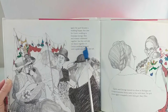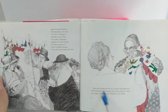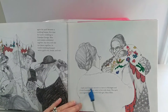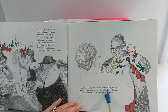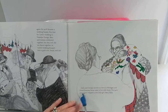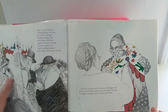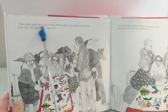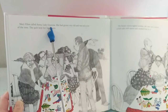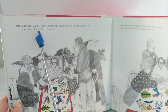In Carly's wedding bouquet were a golden coin, bread, and salt. Carly and George moved to a farm in Michigan, and great-grandma Anna came to live with them. The quilt once again wrapped a new little girl, Mary Ellen. Mary Ellen called Anna Lady Grandma. She had grown very old and was sick a lot of the time. The quilt kept her legs warm.